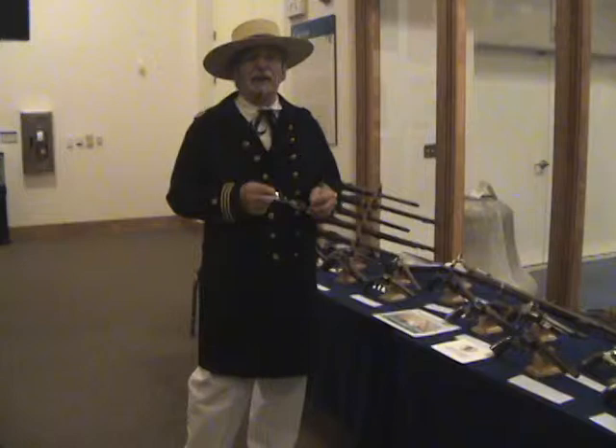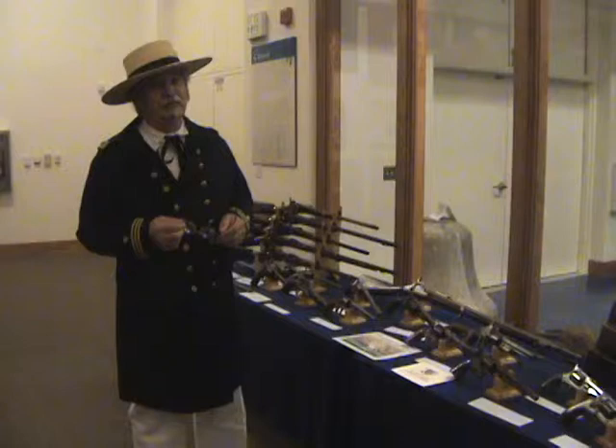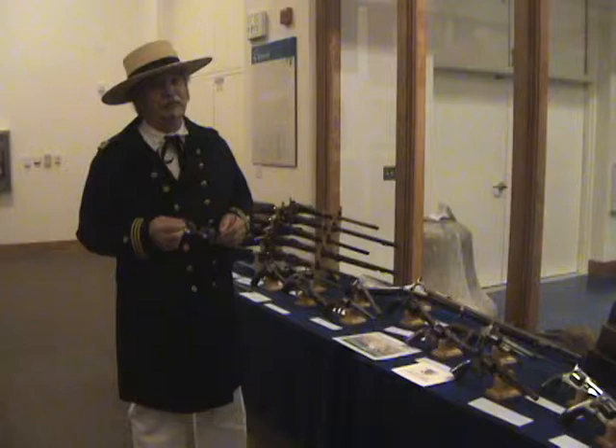I'd like to thank you for allowing me to explain my collection to you. I've been working on this collection for many years. I was 70 last week, and I've been doing this since I was about 18 years old.